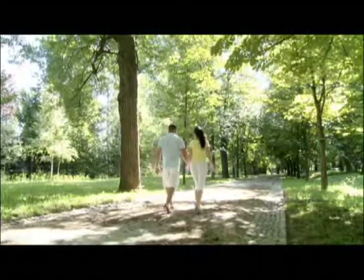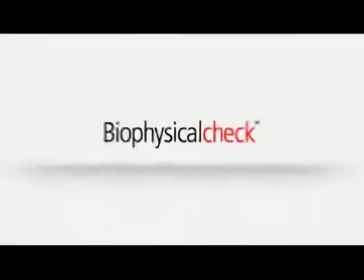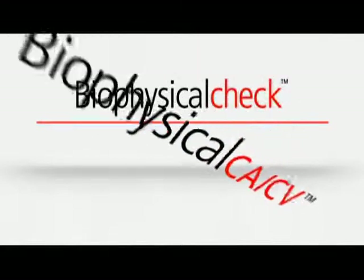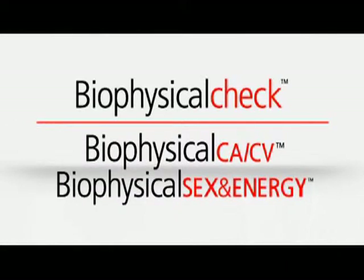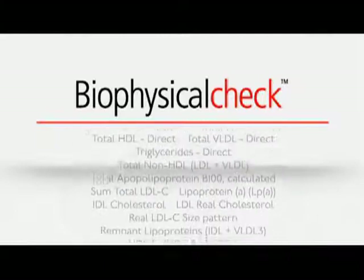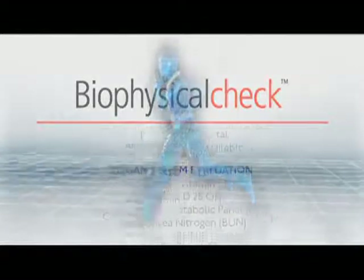It can help diagnose many conditions that could be an energy drain. The Biophysical Check combines two of our signature assessments — the Biophysical CACV and the Biophysical Sex and Energy. This powerful combination helps monitor two major killers, cancer and cardiovascular disease, and also identifies conditions that can affect your day-to-day feeling of being healthy and energized.